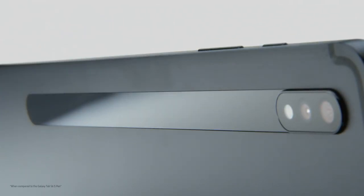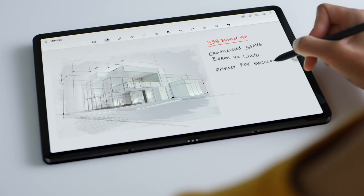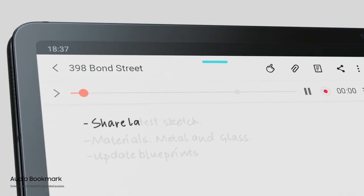Note smoother with the all-new S Pen, that comfortably fits your grip and writes at your speed. Just like a real pen, but smarter. Speaking of smart, Audio Bookmark lets you sync audio to the notes you take.